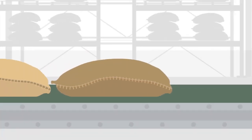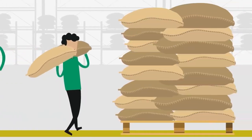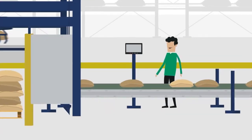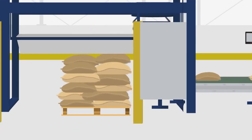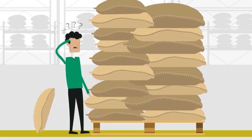Reduce labor. Stacking the products you've just produced costs your company a lot of manpower. Your employees perform these activities manually. Machines are faster and more reliable. Reducing labor will result in a more consistent workflow. Save money with Verbruggen palletizers.